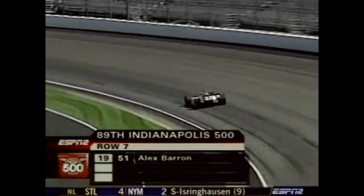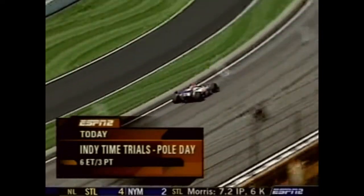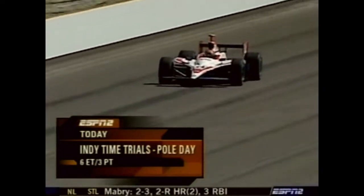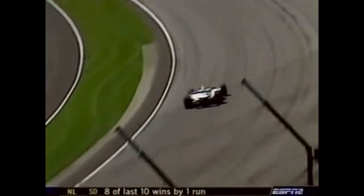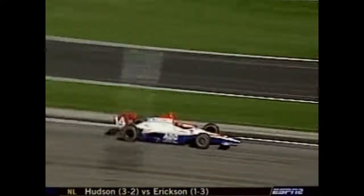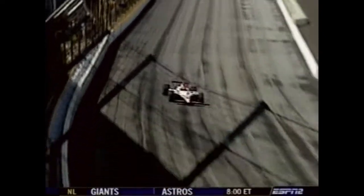Still three spots left to qualify before bumping begins. Our Indy Time Trials Pole Day show resumes at 6 o'clock Eastern on ESPN2. That final hour could be quite a scramble. There are lots of drivers — Patrick Carpentier, Jacques Lazier, Ed Carpenter, A.J. Foyt IV, Marty Roth, Jeff Simmons — who just want to be first-day qualifiers. If they can get in the field, that's going to be a great thing for them.